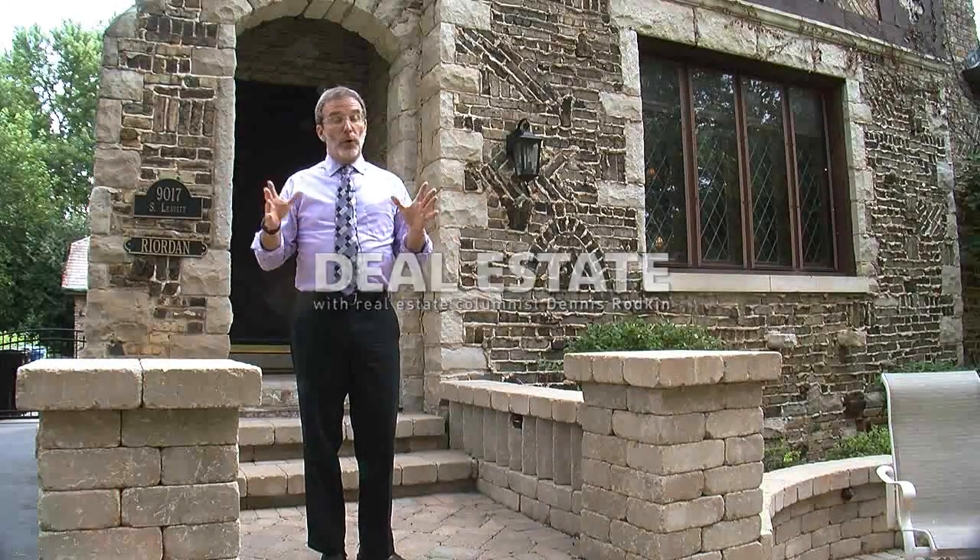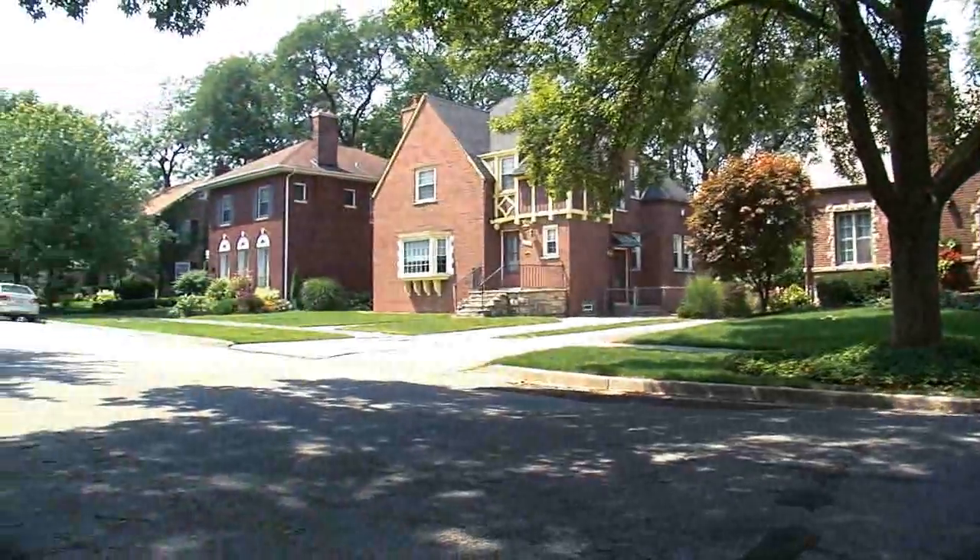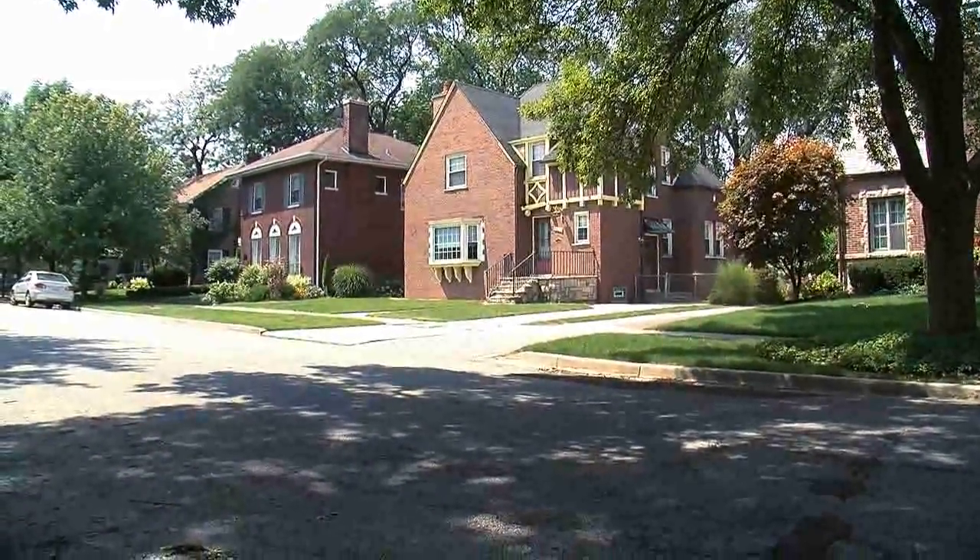Beverly is a neighborhood that is known for, among other things, the diversity of its housing, and on this block you can really see it. There aren't two houses that look anything like one another.